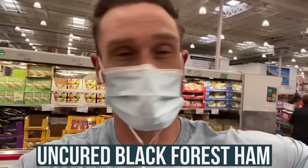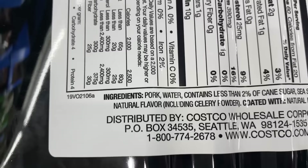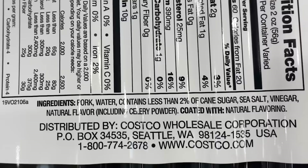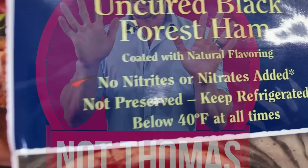Let's take a look at this uncured Black Forest ham — the Kirkland Uncured Black Forest Ham for $5.49 a pound. Ingredients: pork, water, less than 2% cane sugar, sea salt, vinegar, natural flavoring including celery powder, and coated with natural flavoring. The natural flavor within the meat itself is not great but not the worst. The fact that they coat it with natural flavoring — look how thick that coating is — that is a very high concentration of natural flavors. I would highly recommend we do not get this one. Also be cautious when it says no nitrites or nitrates added, because it doesn't always mean what you think it means.